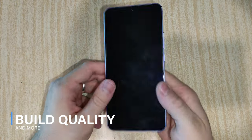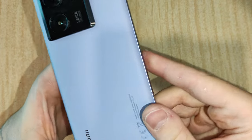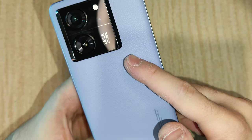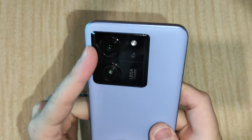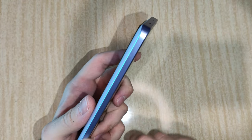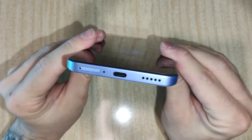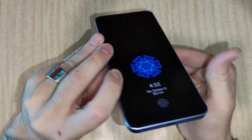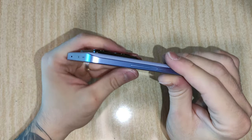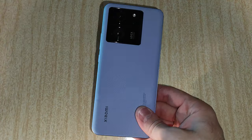Starting off with the build quality, I think that this phone looks absolutely gorgeous with its blue vegan leather back, and unfortunately it's a plastic frame, so that's a little bit disappointing. But considering its price point at around $500-$600, I think that's totally acceptable. We also have Gorilla Glass 5 and dual speakers on the bottom and on the top. Unfortunately no headphone jack here, but that's kind of the standard right now.